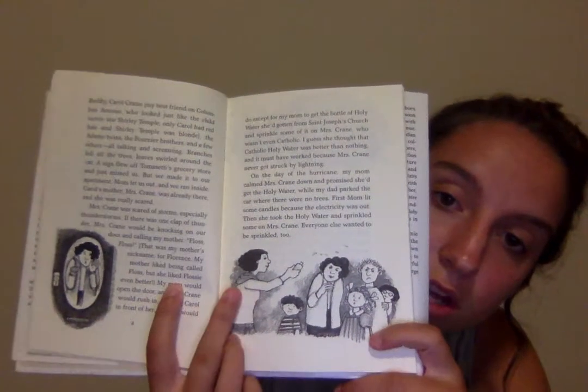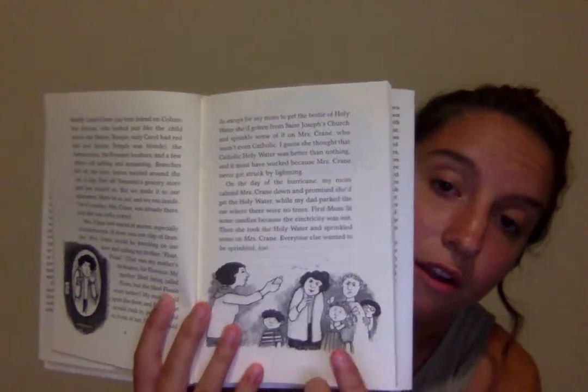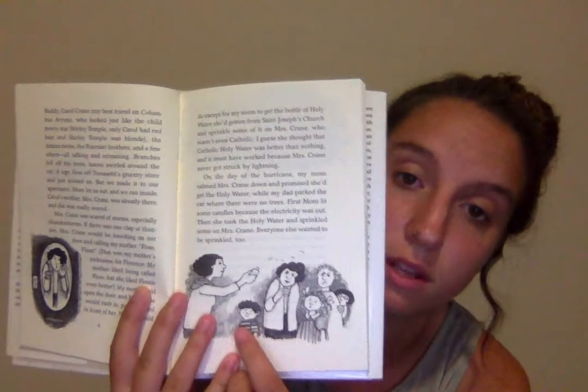This is Tommy's mother spraying Catholic holy water that she got from a church on their neighbor, who is scared of storms, and then Tommy's right there.